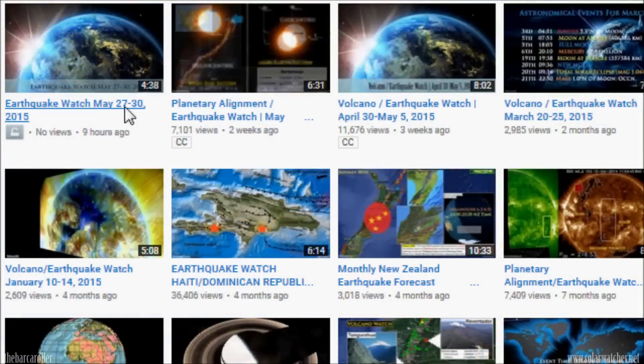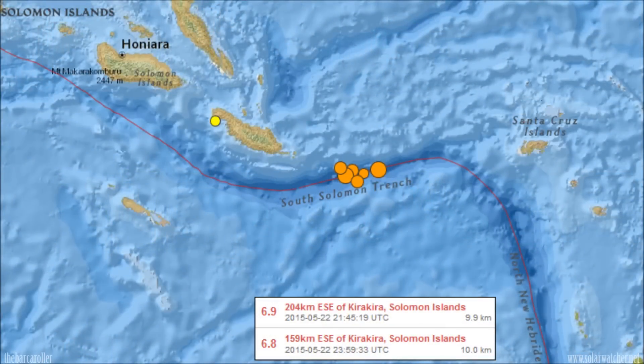This earthquake forecast was logged on the website at 1100 UTC. I then created a YouTube video which was uploaded at 4am my time and was going to be made public during the day. But since then we have had two very strong earthquakes in the Solomon Islands — 6.9 and 6.8 magnitude — occurring approximately five hours after making the video. So I thought I would re-upload with the extra information to update people. These significant earthquakes are important as they are featured in this watch, and there are also strong coronal mass ejections that also need to be discussed.